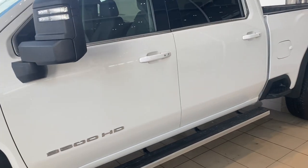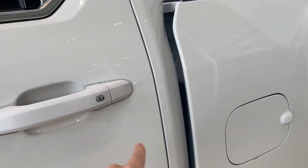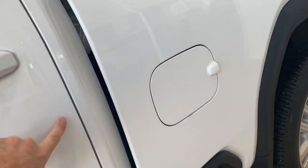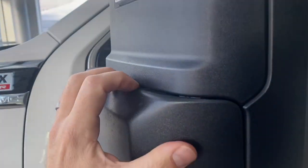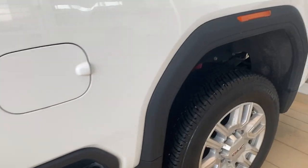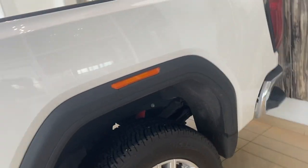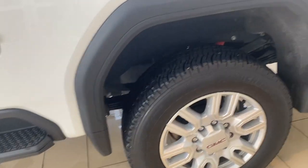Coming down the body here, no big dents in the doors, no scratches. Just a little bit of dirt up underneath this handle here — I just want to point out that that is not scratching. Dual tow mirrors with keyless entry. Coming down, sidestep into the box — no big dents, no scratches, no chips, nothing really to point out on the bed. Rear tires and rims in great shape.